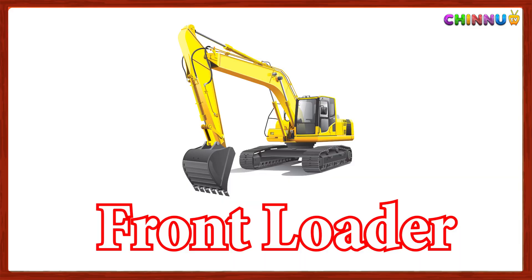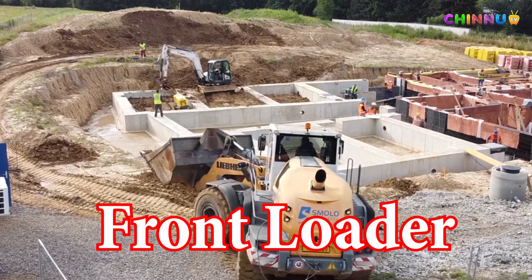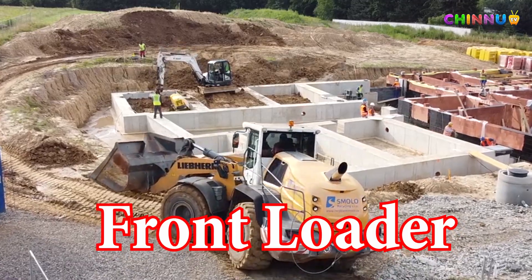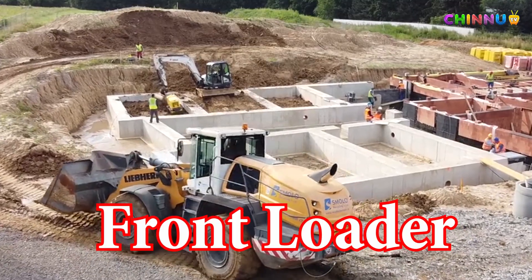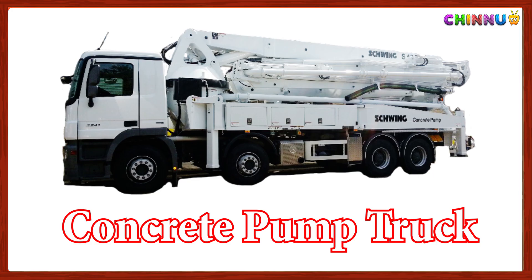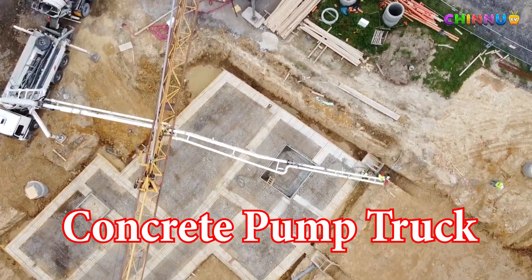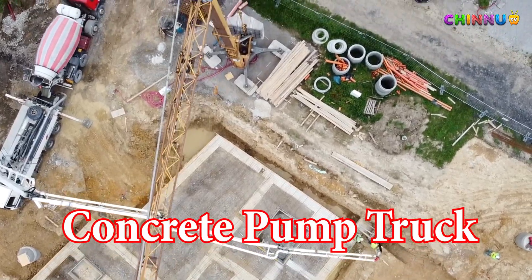Front Loader: Pumps concrete through a long pipe to reach high or far areas.